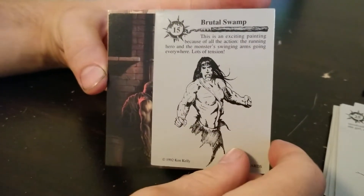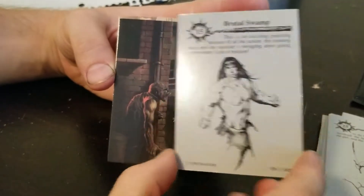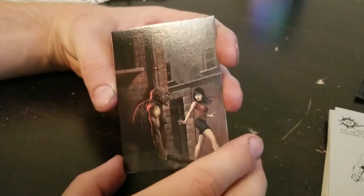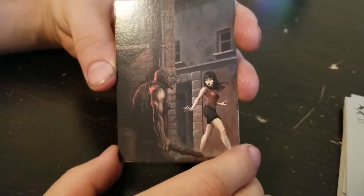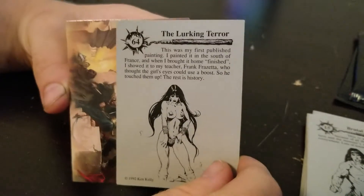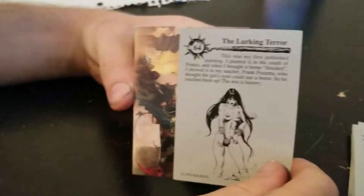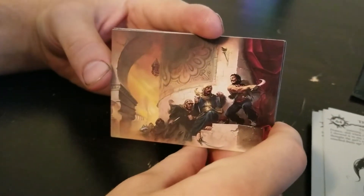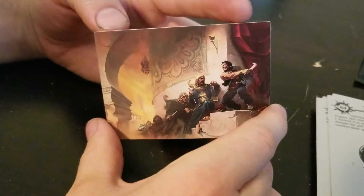Brutal swamp. Should make a song called that. Sounds cool. Lots of tension. That'll be the album name. Oh no, is that Jack the Ripper? That's Jack the Ripper. He definitely looks different than what people thought he did. He's got a stick. He's Jack the Clobberer. Some people thought Jack the Ripper was a woman. Anyways. Lurking terror. I kind of feel all these undressed women are a little unnecessary for these cards, but that's just my thing. Again, it's the 90s. A barbarian fight. The moment they go around that corner, they're gonna get clobbered.